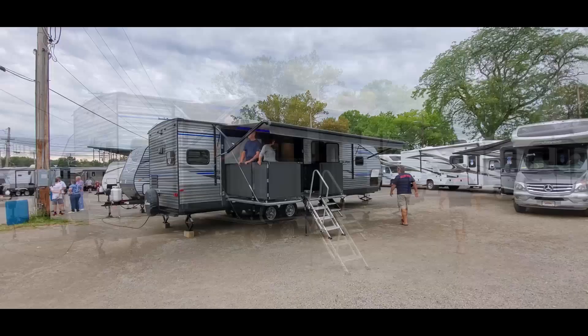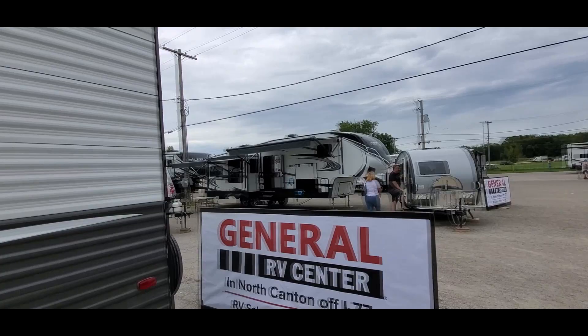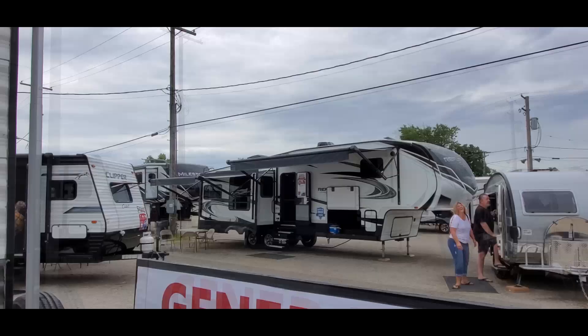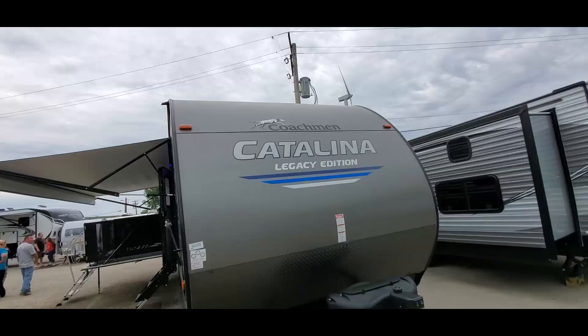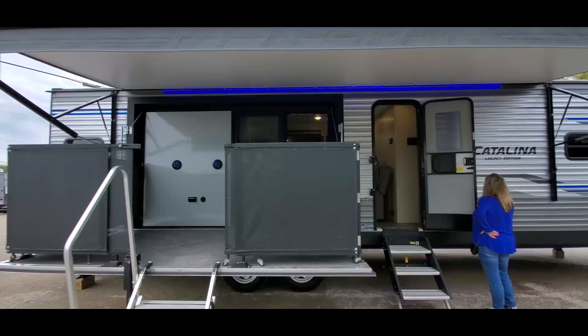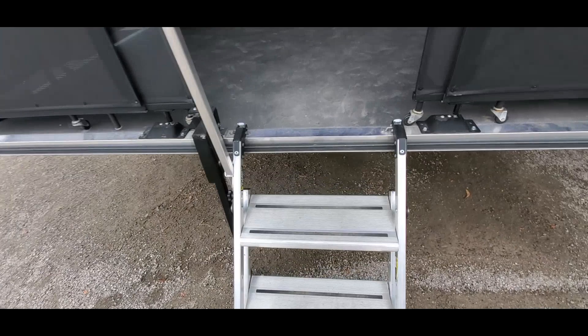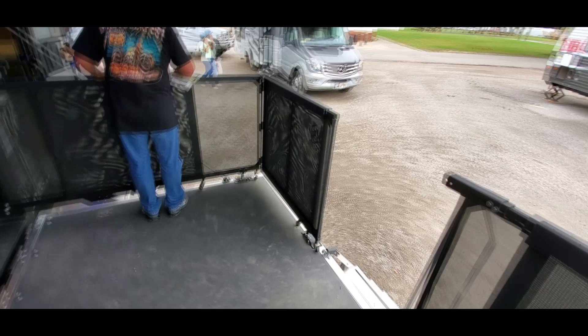This one has like a deck on it, that's actually pretty cool. I like the travel trailers and I love the fifth wheels - like this over here is a fifth wheel. I gotta see what this one looks like inside - this is a Catalina Coachman Catalina Legacy Edition. There are too many people in here, so we'll start here on the deck. It actually feels pretty good, it feels pretty stable, and it folds up into the wall here. Too many people inside to really get in there.